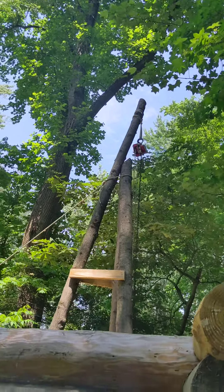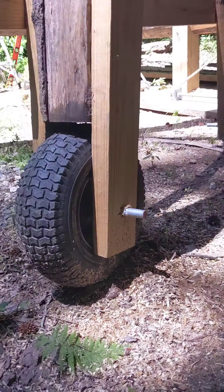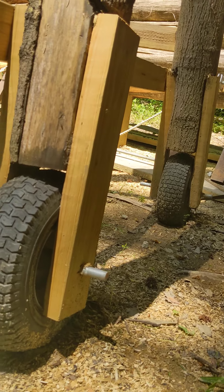There's a makeshift crane, and if you look underneath, I put it on wheels so I can move it.